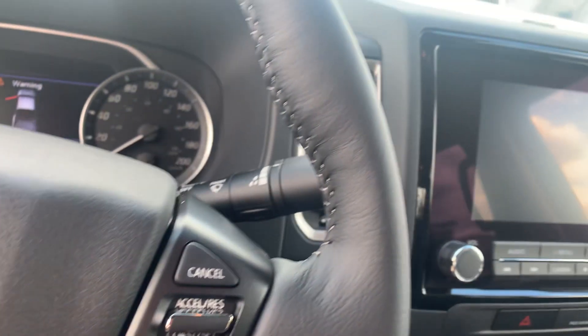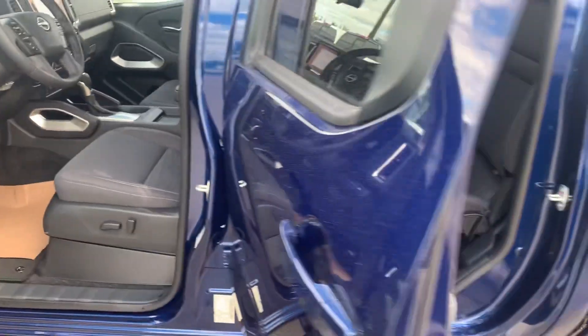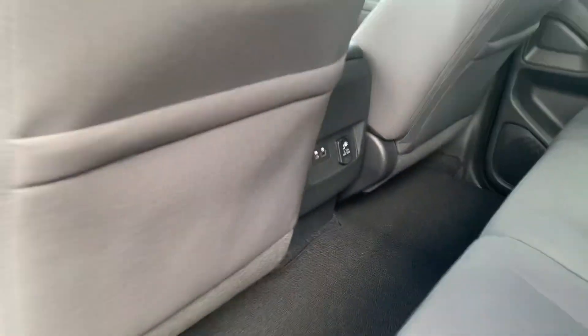Apple CarPlay and Android Auto on the touch screen there, and there's plenty of space in the back. You've got your rear charged USB ports on the back of the center console there.